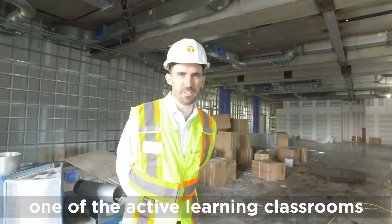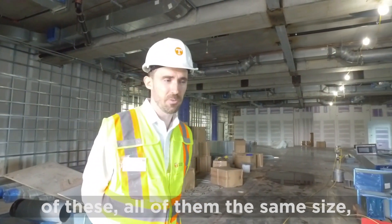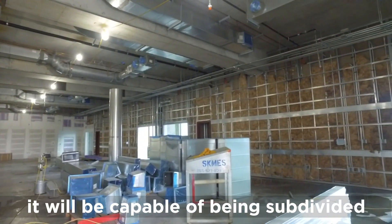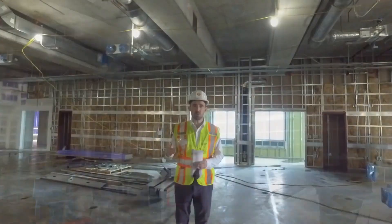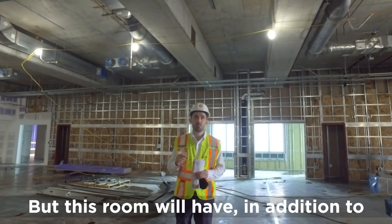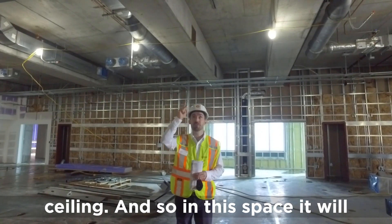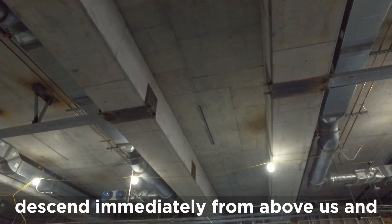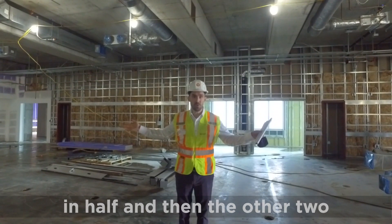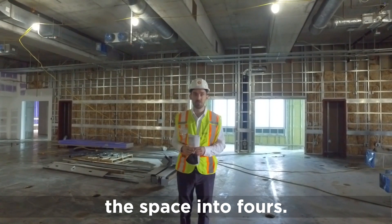We're standing in one of the active learning classrooms for the engineering fundamentals program. There will be three of these, all the same size. It's one big room, but at the touch of a button it will be capable of being subdivided into four quadrants. Usually automatic walls divide spaces horizontally from the sides, but this room will also have a sky-fold wall — a wall that descends from the ceiling — which will come down and divide the space.